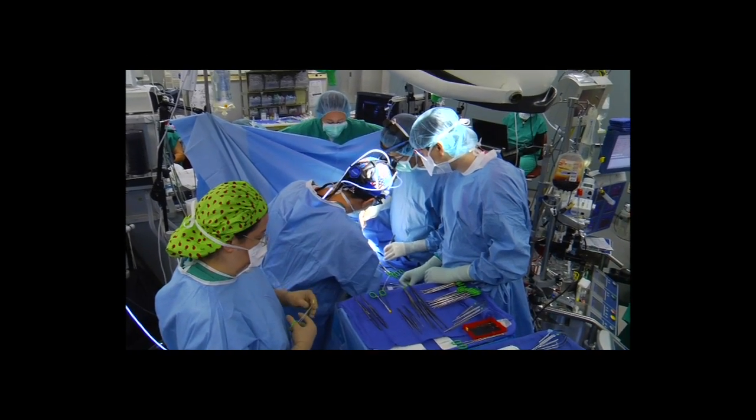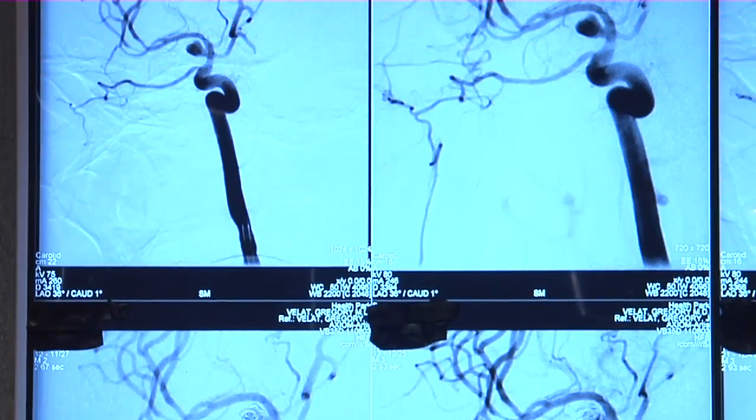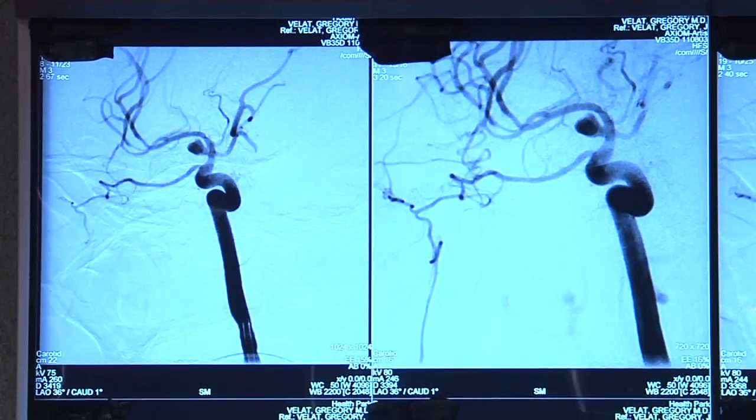The newer innovation involves putting coils in the aneurysm, and that's performed typically through a series of catheters that are accessed through the groin artery and then navigated into the aneurysm sac, where the coils are then deployed and that allows the aneurysm to sort of clot off from the inside.